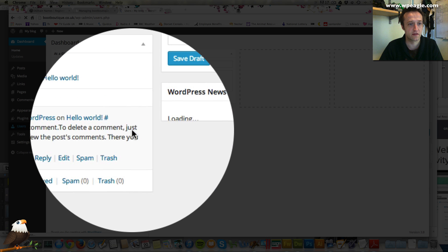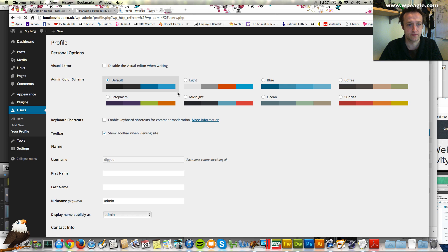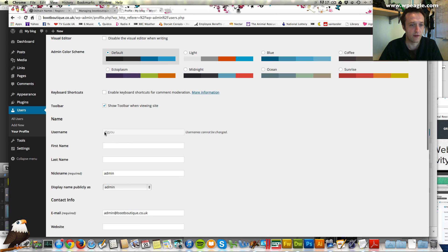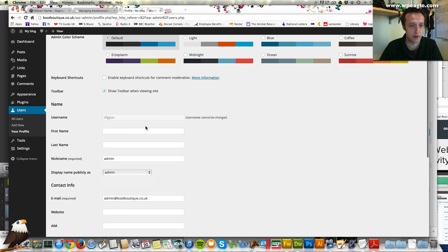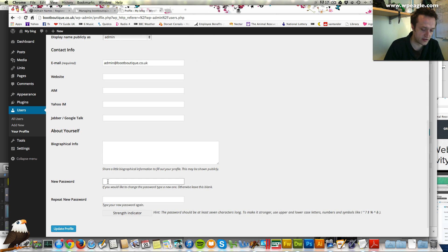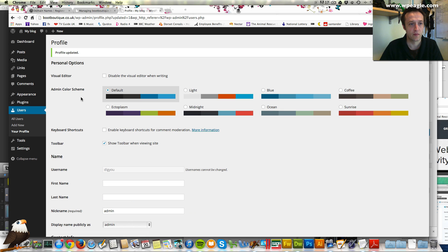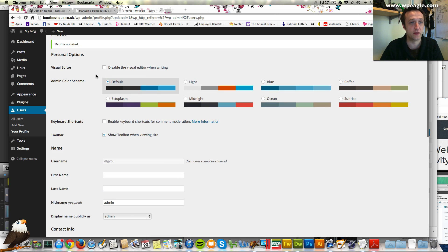Go to users, then all users, and click on the username. Unfortunately you can't change the username so you will have to remember that. But you do need to change the password. Scroll down towards the bottom and you'll see new password — just enter a password. Okay so that's done and we're ready to get started on setting up our website.